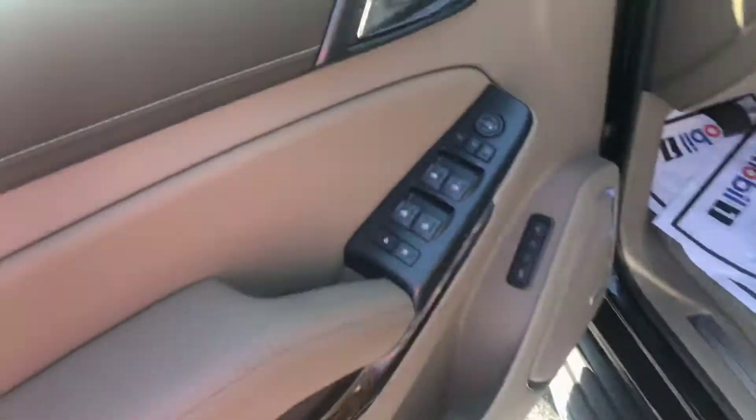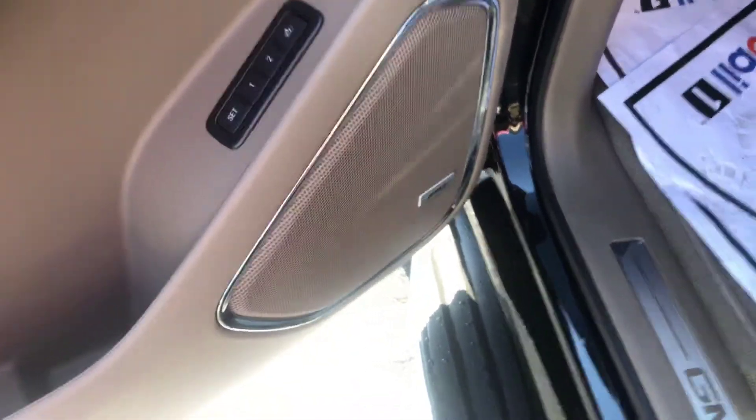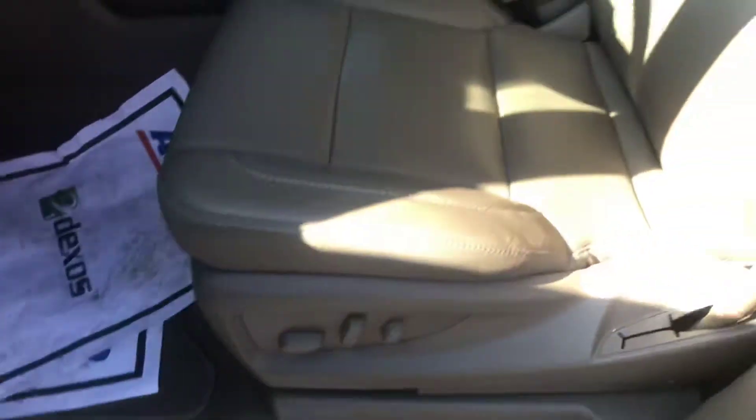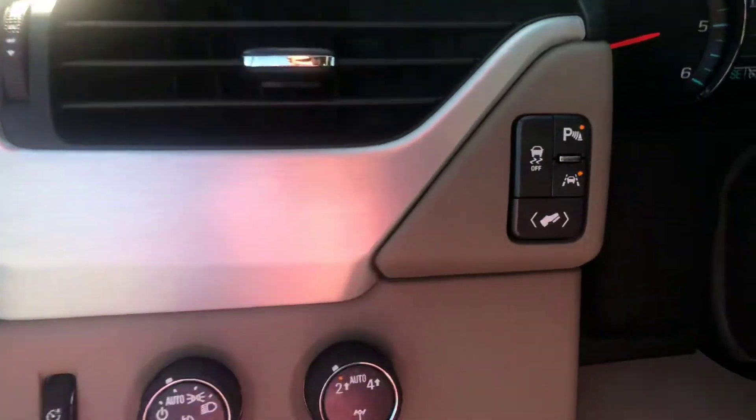This safety feature, of course the power locks and power windows. You do get the memory adjusted seating with the upgraded Bose sound. The front seating has lumbar support and is heated and ventilated.